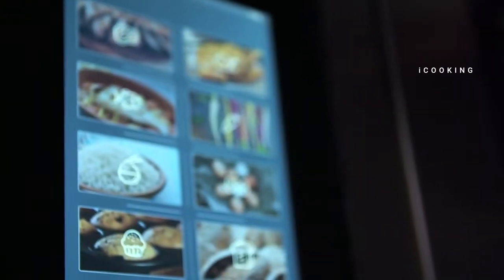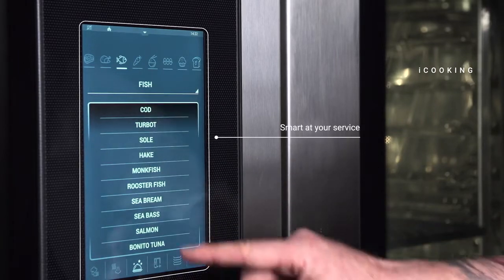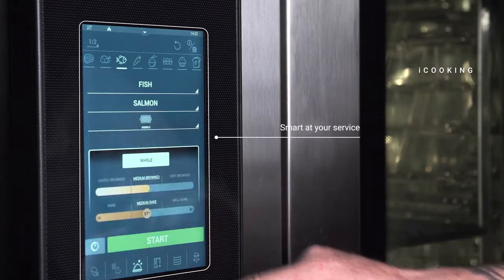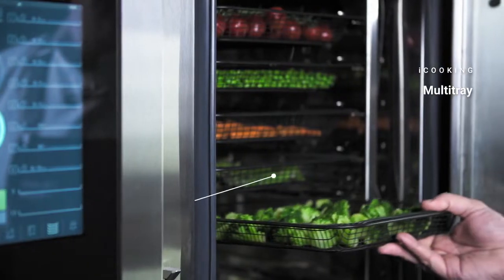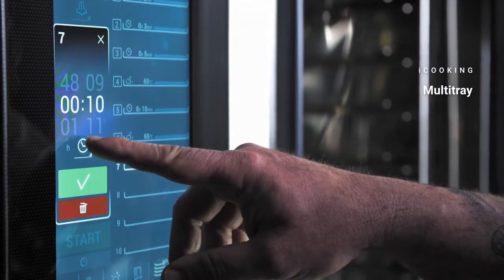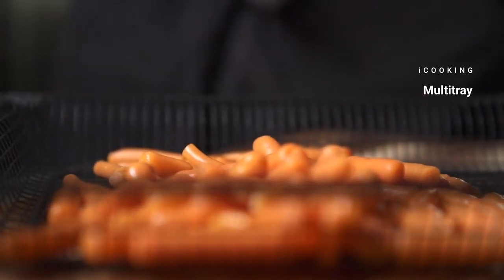iCooking is a new smart cooking technology which lets you select the product and achieve the finishes you want quickly and intuitively. The oven adjusts the suitable phases and parameters. You can prepare different dishes at the same time with the multi-tray system, managing your cooking on trays for top productivity — planning your production to start or finish at the same time using the timer or three probes simultaneously.